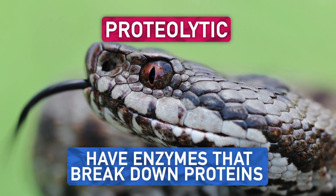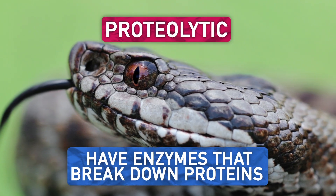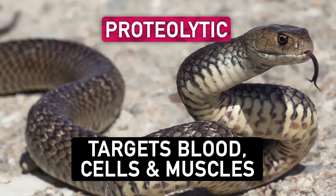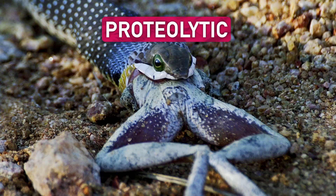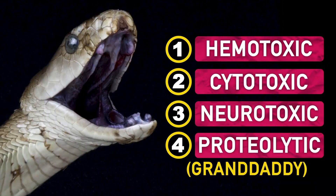Proteolytic venoms have enzymes that make the site of a bite undergo proteolysis, which means it breaks down proteins into smaller parts. These nasty enzymes can target cells, blood, and muscles and jumpstart prey digestion, similar to cytotoxins. Proteolytic compounds in venom are the granddaddy of venom agents, with effects similar to the other three classes. All species of venomous snakes contain proteolytic compounds, and those molecules are hard.